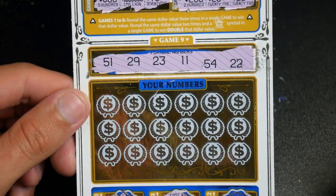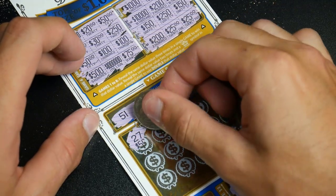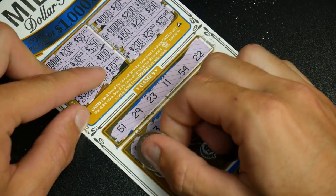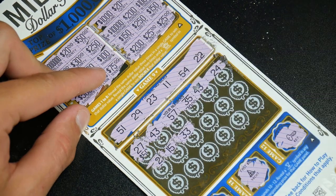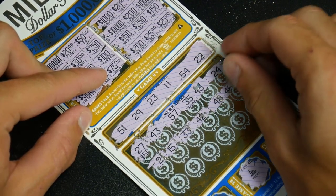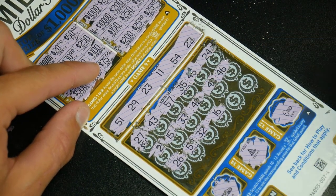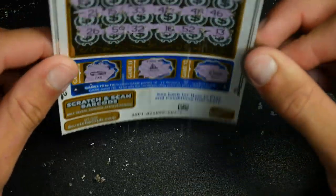Our lucky numbers are 51, 29, 23, 11, 54, and 22. Those are the numbers we're looking out for. 27 — not our number. 43 — not our number. 57 — not our number. Still not it, still not. 21 — I thought that was our number but it really isn't. Last row: 26, 59, 30, 32, 16, 52 — I thought that was it — and no dice. Last number and nothing.